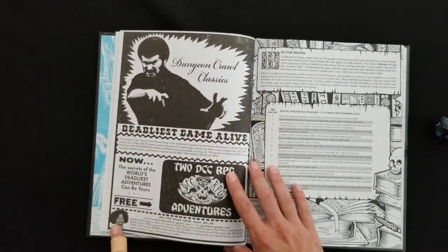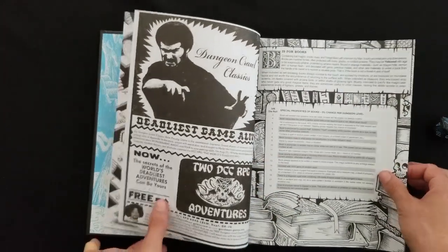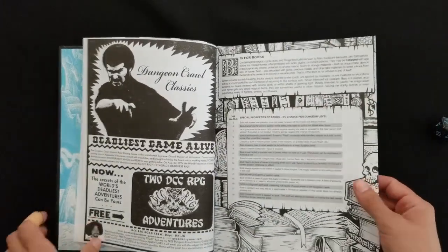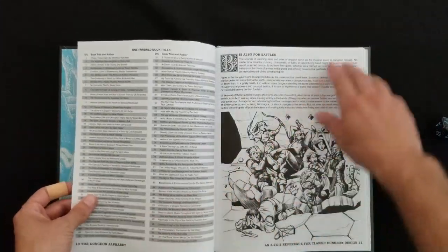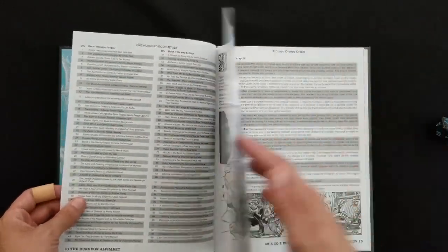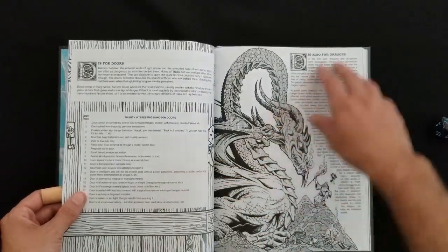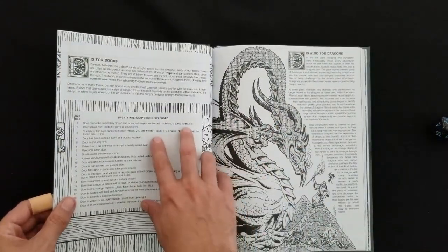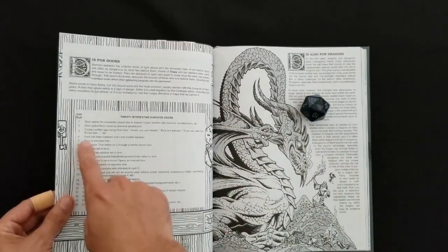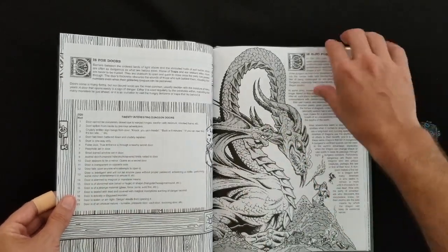After that, there's a DCC advertisement, with weird Uncle Brendan LaSalle down in the corner. B is for books — we've got a 3D6 roll on that one. B is also for battles, and we've got a D100 for book titles. A dozen creepy crypts. D is for dragon. We've got another D20 table for interesting doors — let's roll on that. It's an 8: small barred window set in door. Cool, that's awesome.